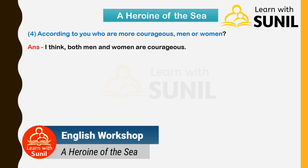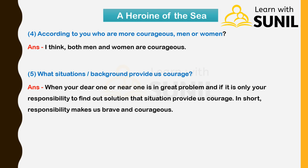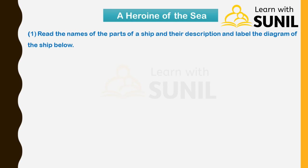Next: According to you, who are more courageous — men or women? Answer: I think both men and women are courageous. Next: Which situations or background provide us courage? Answer: When your dear one or near one is in great problem and if it is only your responsibility to find out a solution, that situation provides us courage. In short, responsibility makes us brave and courageous.